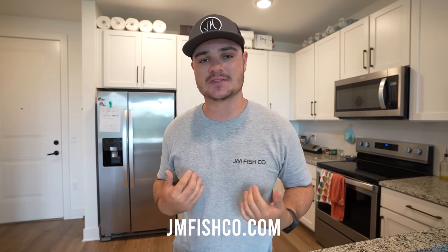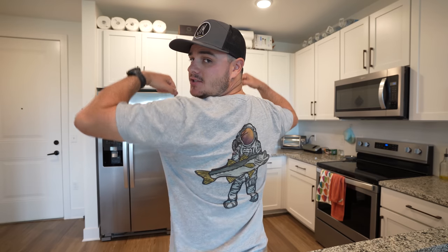Welcome back to the kitchen! Before we get into all the kitchen activities today, I just want to let you guys know I've got some new JM Fishco t-shirts up on the website — we've got these Space Snook t-shirts with an astronaut holding a snook. Go check them out, all sizes should be available. Also check out some stickers and stuff on my website. But yeah, let's get into the kitchen activities.